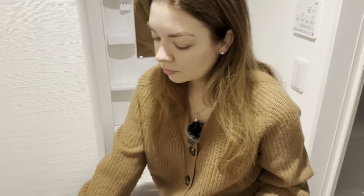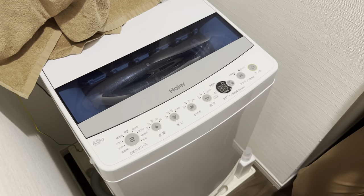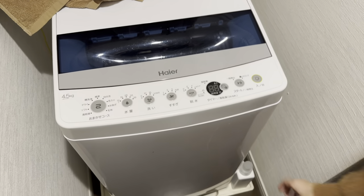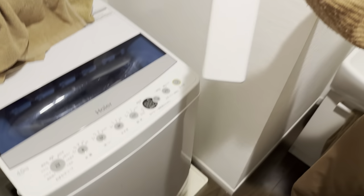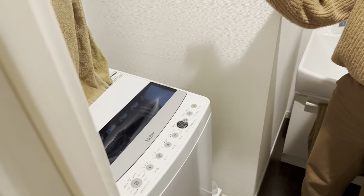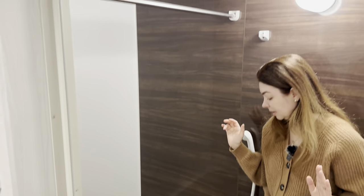Here we have the washing machine, which is actually very handy. We've been in this apartment for about three days and we already managed to wash our clothes. There's also detergent provided by the place. This rack is where all our towels dry up. The bathroom is very tiny.